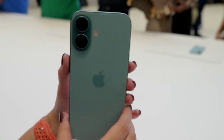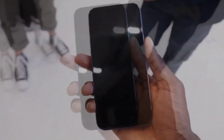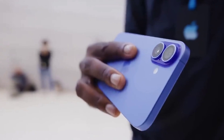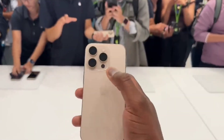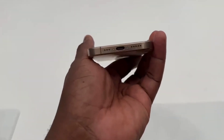One of the standout features of the iPhone 16 Pro is its new display size. The iPhone 16 Pro now boasts a 6.3-inch screen, while the Pro Max takes it up a notch with a 6.9-inch display. Both models feature thinner bezels, offering users even more screen real estate in a sleek, modern design.